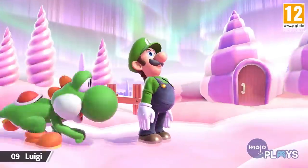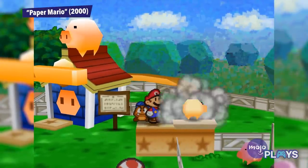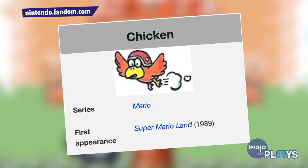Maybe it's just me, but have you ever sat back and thought: what's the deal with the farm animals of the Mushroom Kingdom? Little oinks? Moo-moos? And then there are just... chickens. That's it. They're just called chickens. That's what they are.